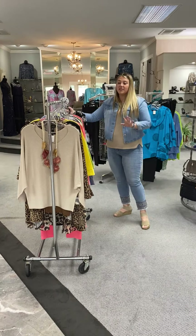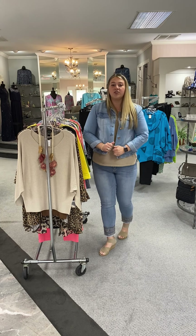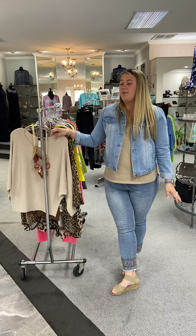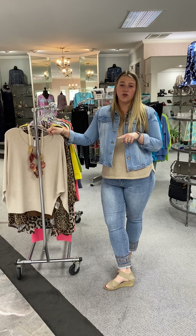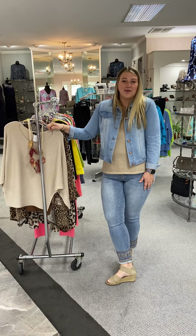So ladies, I know that was a lot. If you saw anything you liked, just let us know — we can pull it for you. All the jewelry is going to be 20% off on Friday. That does exclude our Brighton. We hope to see you soon.